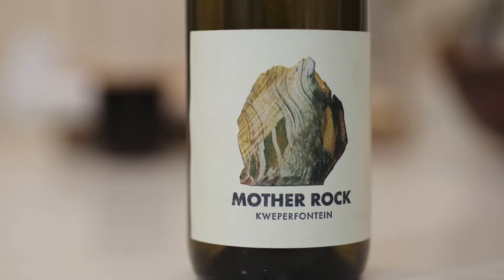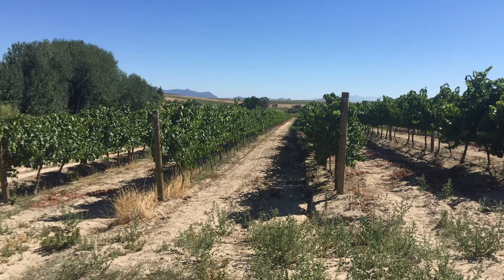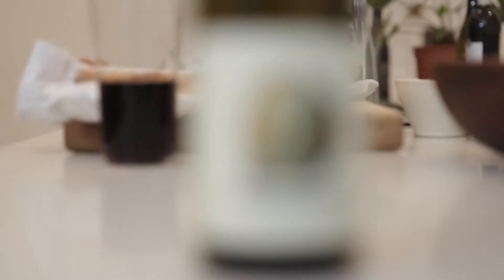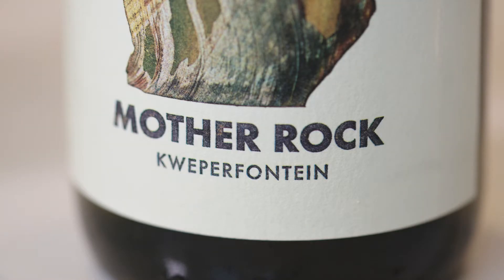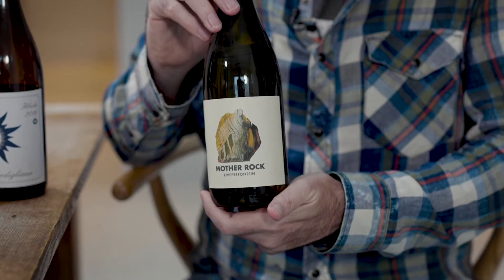The second wine is the Mother Rock Cuepperfontein from Swartland. This is the 2017 vintage, a Chenin Blanc from decomposed granite soils. The vineyard was planted in 1984 and no sulphites have been added to this wine. Yet even at three years of age, this has got lovely focus, lots of character — powerful pear, apple, and white peach flavours — but also a lovely acid line. It's a really compelling Chenin Blanc.